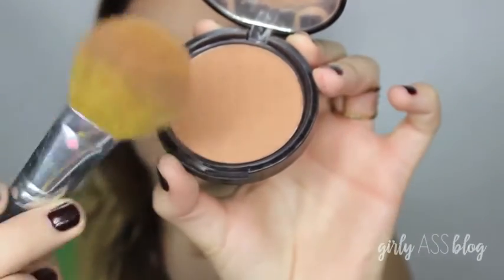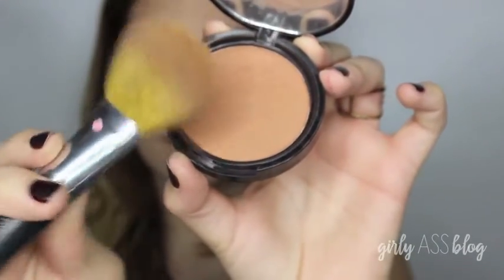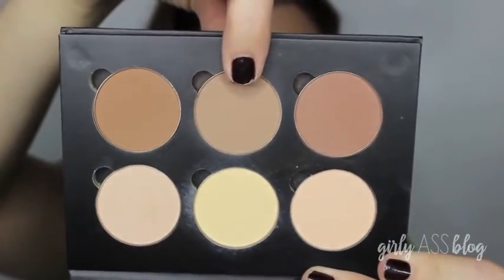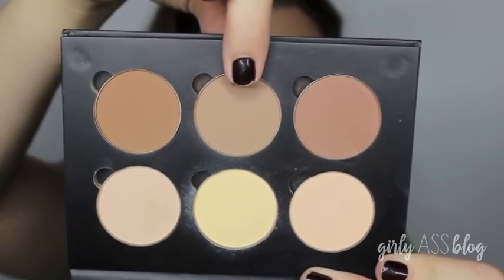To warm up my face, I'm using my NYX bronzer in medium with my Flawless Face Brush from Bare Essentials, just putting that on my cheeks and my forehead so I don't look so pale. To deepen my cheeks and create kind of a natural contour, I'm using my NARS ETA brush and Fawn from my contour kit again.